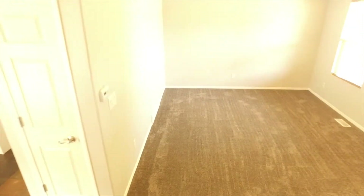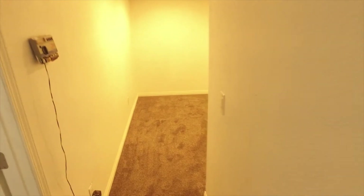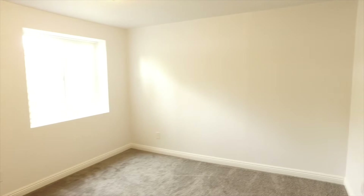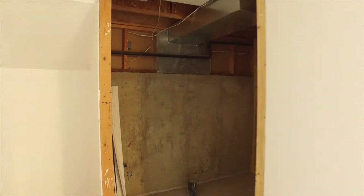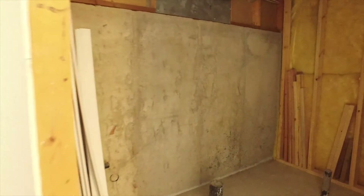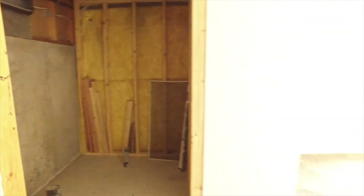Now let's head down to the finished basement where you have more living space. As we head down you're going to be excited to see it's just as beautifully finished down here, and we have a fourth bedroom — so you really have space for everyone. This bedroom also has a full bath that has been framed in and plumbed, so all you need to do is finish that off and you'll have a second suite.